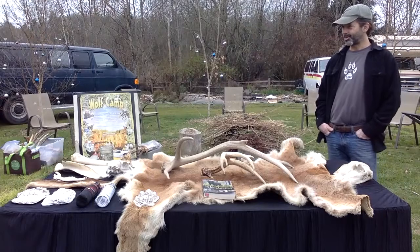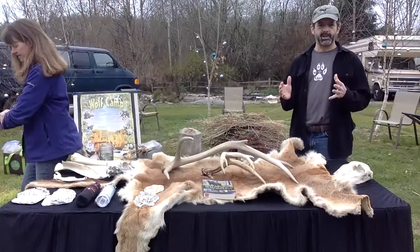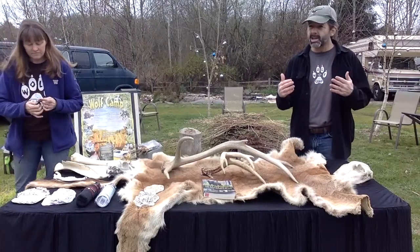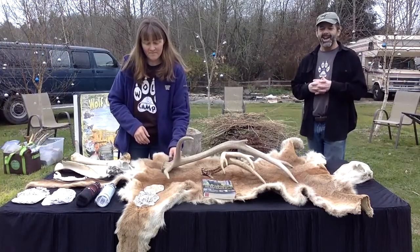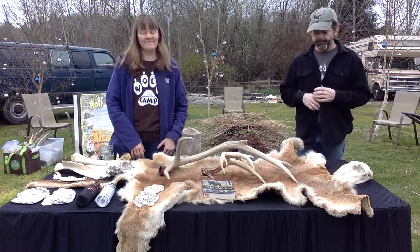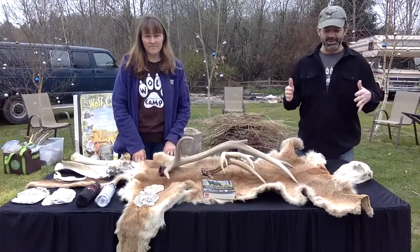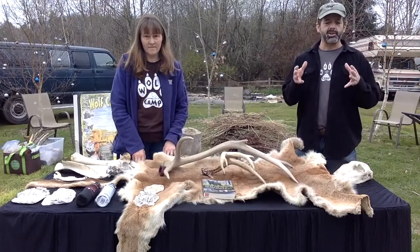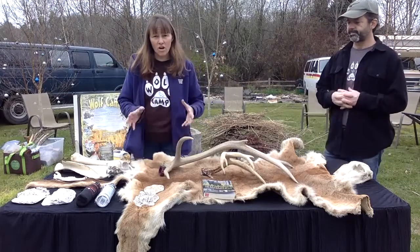If you do see a wolf, you really just want to respect it. If they're kind of growling and barking at you, it's probably because you accidentally ran right into where their den area is — that's really the only time they'd be growly and barky. So you just slowly back off and say sorry wolf, respect your space. Because they are endangered in the state of Washington, you definitely want to stay away from those areas and report it immediately to the Department of Natural Resources or Department of Fish and Wildlife, so they can monitor those wolves and keep them safe.